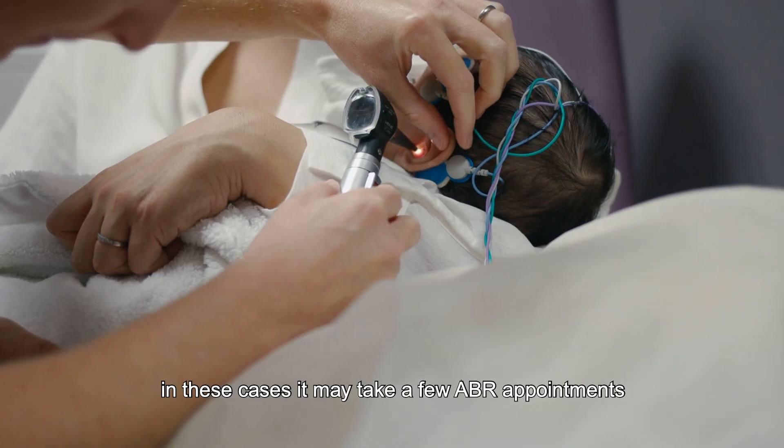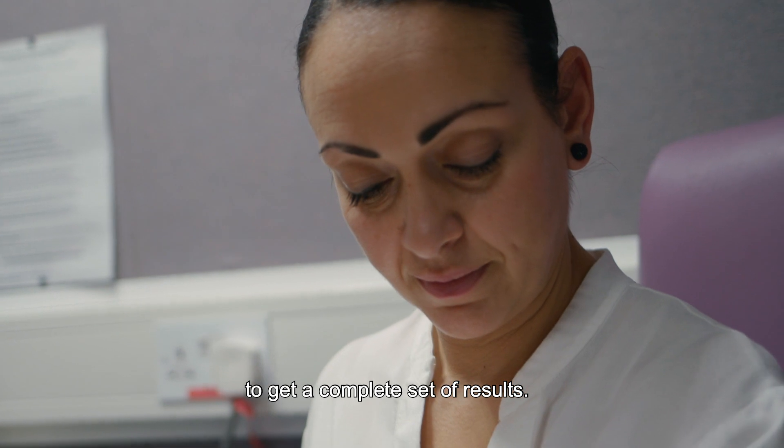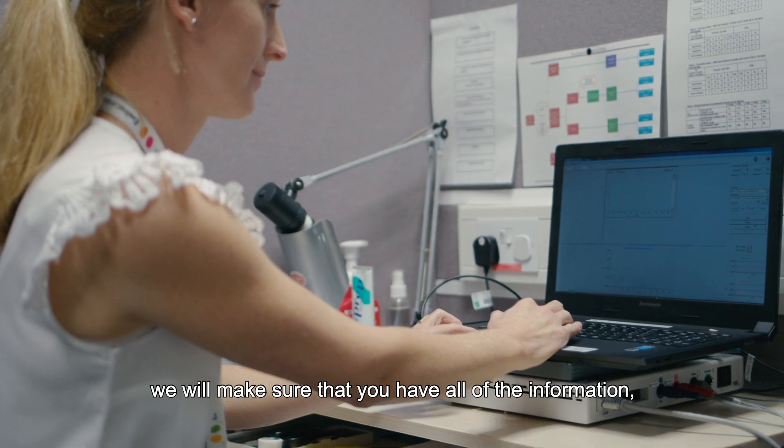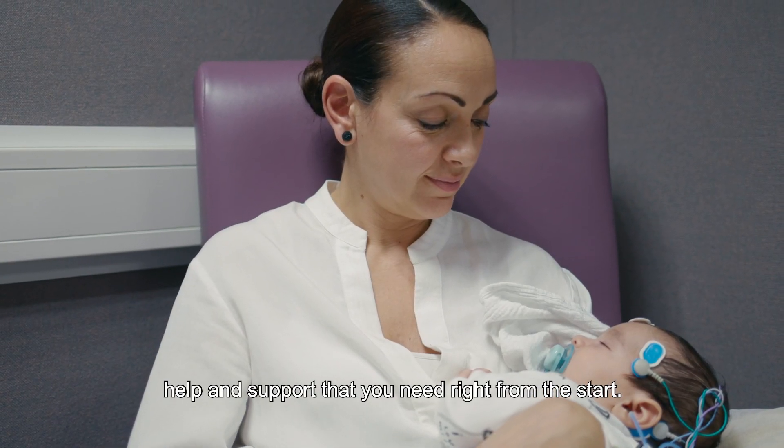In these cases, it may take a few ABR appointments to get a complete set of results. Whatever the outcome of the hearing test, we will make sure that you have all of the information, help and support that you need right from the start.